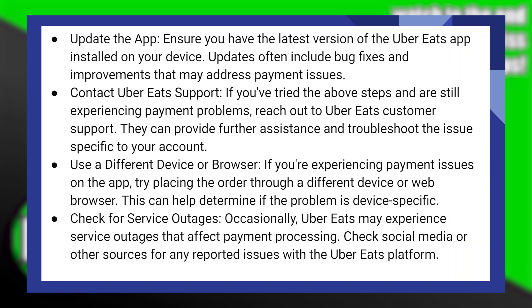Occasionally, Uber Eats may experience service outages that affect payment processing. Now, check social media or other sources for any reported issues with the Uber Eats platform.